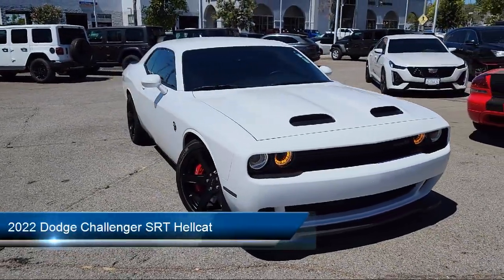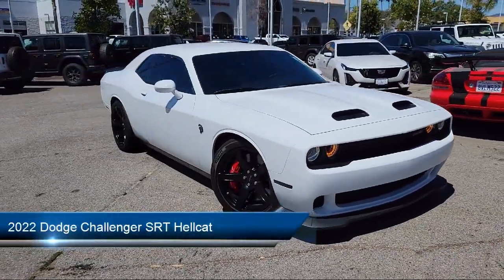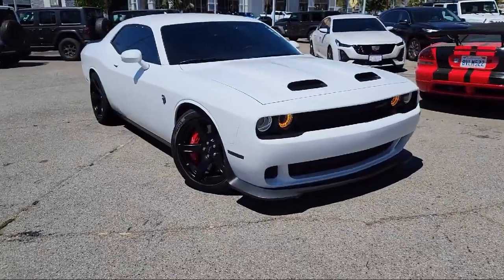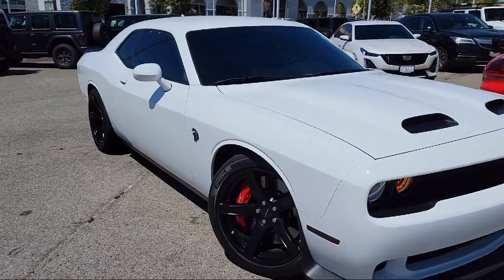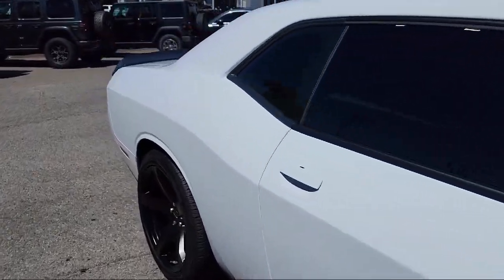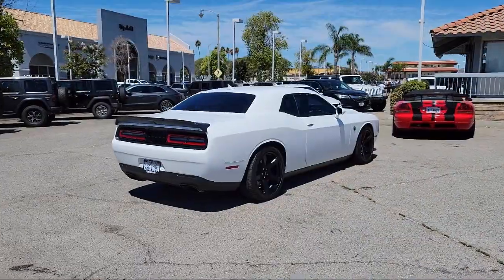It comes equipped with infotainment Uconnect, folding split rear seat, rear side curtain airbags, steering wheel mounted audio controls, rear parking sensors, steering wheel mounted cruise control, and infotainment with 8.4 inch display.